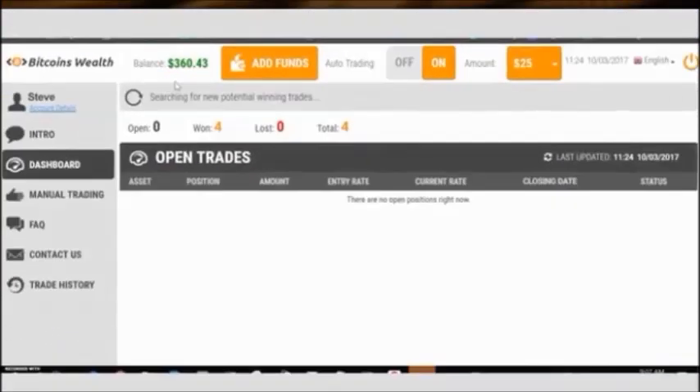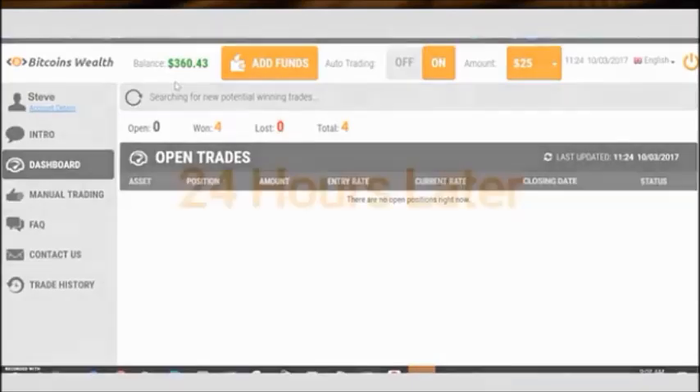So, let's come back in 24 hours so you can see the life-changing profits you can make with your very own eyes.